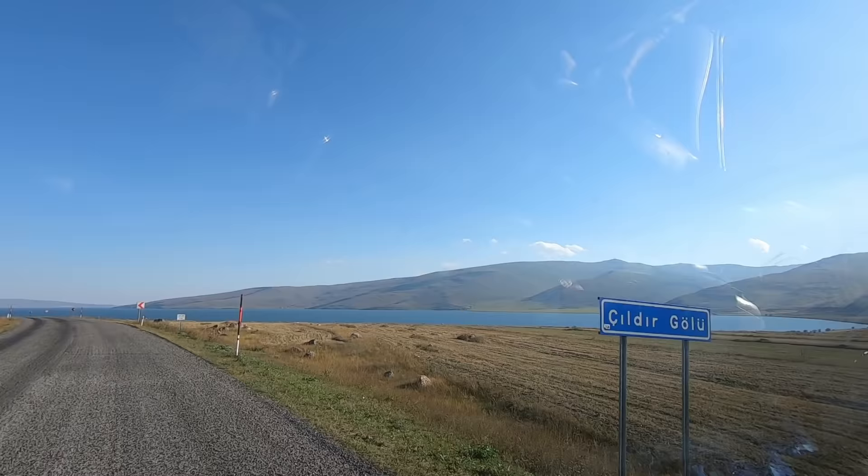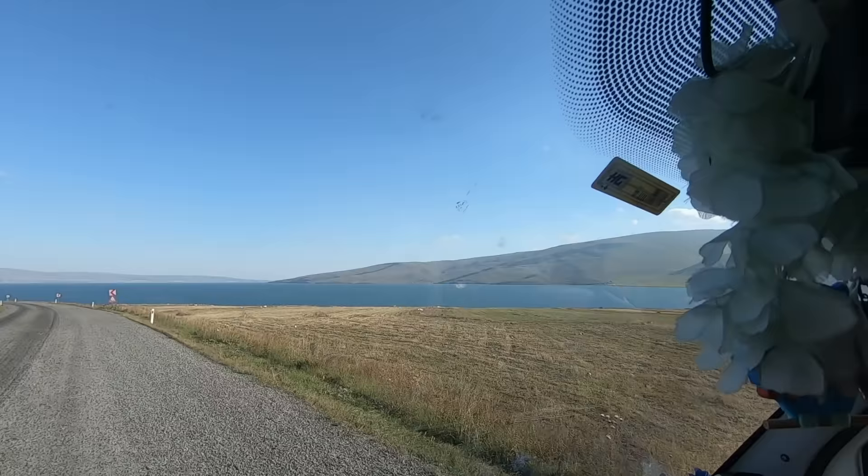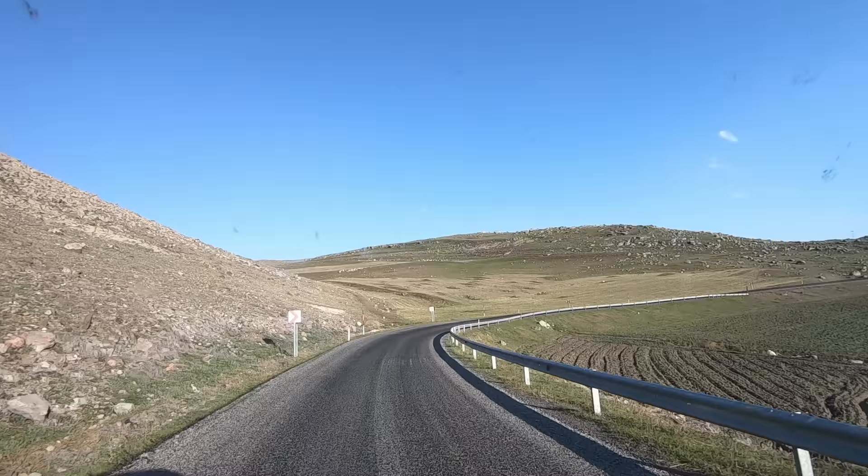We've just come over the brow of the hill and we've been greeted by this wonderful looking lake - it's a huge lake, look at that! We're driving around the lake down towards Kars, which is down at the far end. Just a fantastic drive today, loving every minute of this! This morning we woke up surrounded by mountains and forests, then we hit plains with cows, and now we're by the lake - it's just such a great drive today!